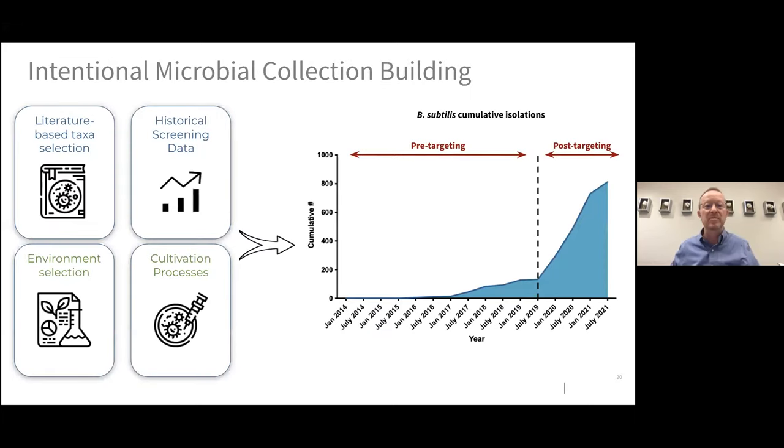As an example of tying these things together: we decided to get more intentional about adding Bacillus subtilis species to our isolate collection because our literature-based research and historical screening data showed that for a number of indications, Bacillus subtilis species were highly active and useful. We went back, reconsidered the environments we were isolating from, tested new cultivation processes, and were able to rapidly shift to a post-targeting set of methodologies that allowed us to rapidly increase the amount of Bacillus subtilis in our collection.